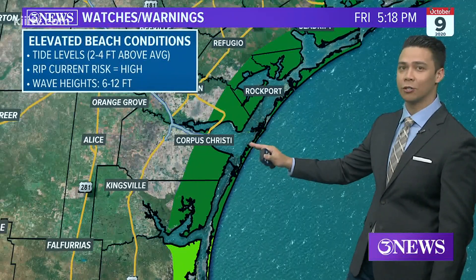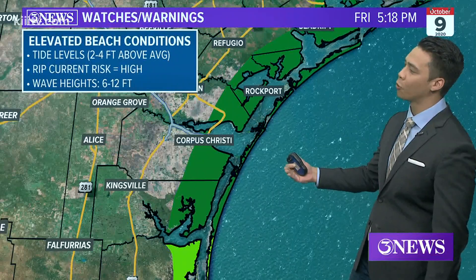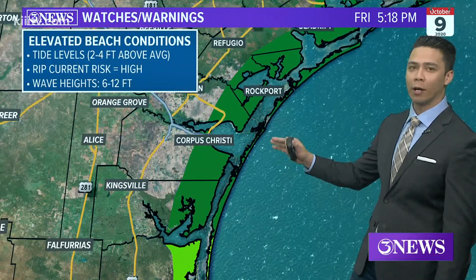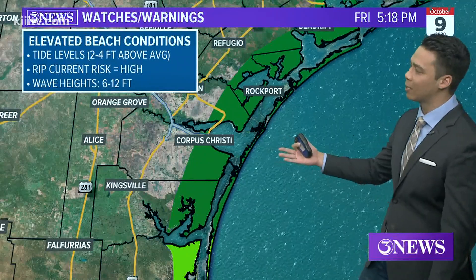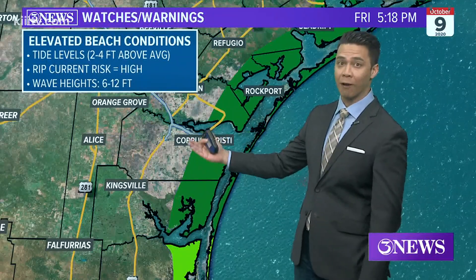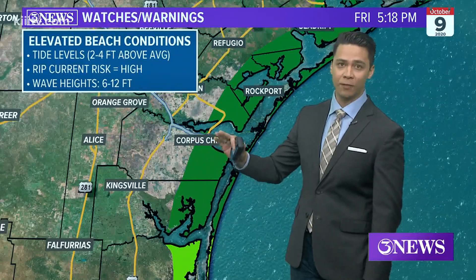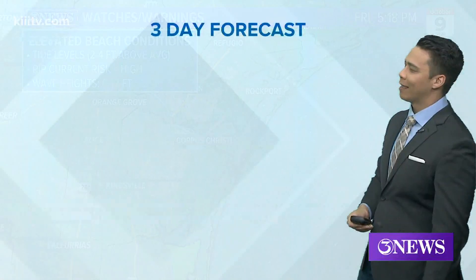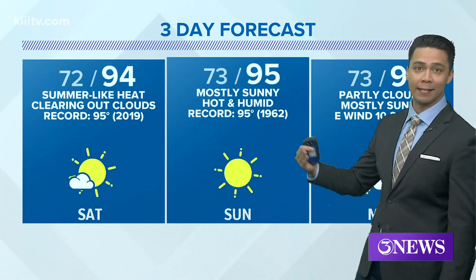But in the meantime, elevated conditions through tomorrow. In fact, the National Weather Service does have a warning in effect until tomorrow morning. Depending on what conditions look like by tomorrow, that may extend throughout the weekend. Tide levels are going to run up two to four feet above average, and wave heights are going to be about six to 12 feet. So we have to be very careful at the beach, because that'll be the primary concern with the backside of Delta.